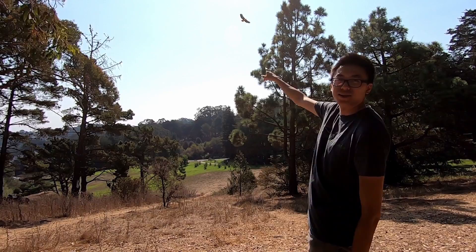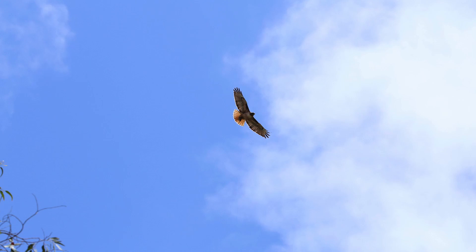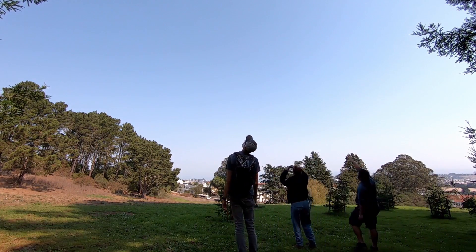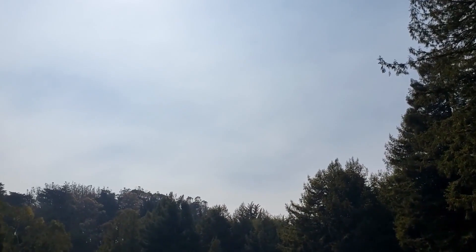Hey look, it's a red-tailed hawk! Did you know that these hawks can spot their food from a hundred feet in the air? That's like spotting your lunchbox from the top of a ten-story building. That's amazing! Once they spot their prey, they can swoop down flying up to a hundred twenty miles per hour to catch their prey. That's as fast as a race car!